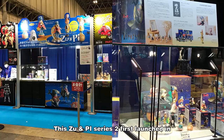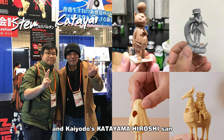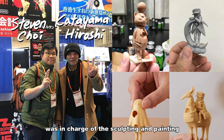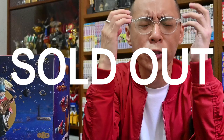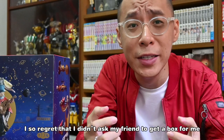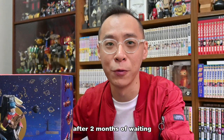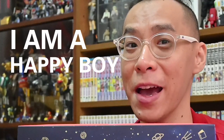This Zoo Empire Series 2 first launched at Japan Waterfest Winter 2020, and Kyodo's Katayama Hiroshi-san was in charge of sculpting and painting. I couldn't make it to the event and the series sold out during the day. Sold out! I so regret I didn't ask my friend to get the box for me. But after 2 months of waiting, I have it now in my hand. I'm a happy boy now.